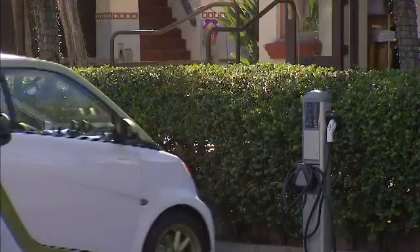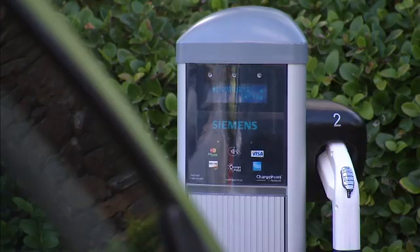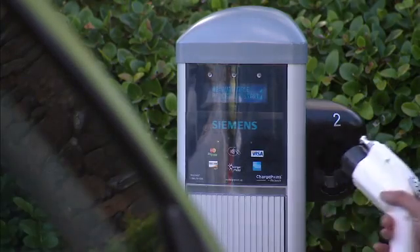The EV charging station is an electric vehicle charger. It's used to connect electric vehicles to power. Basically what they do is they take the electricity from the grid and they provide a method to allow you to safely charge your vehicle.